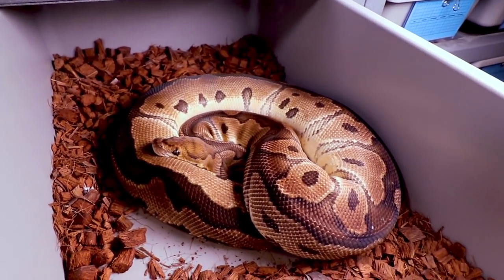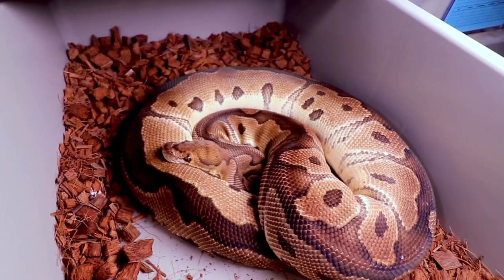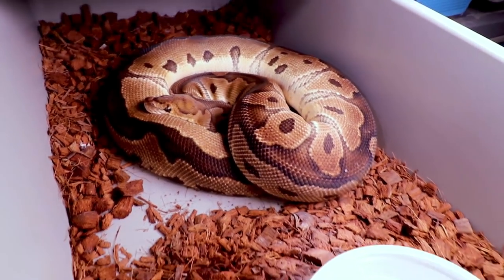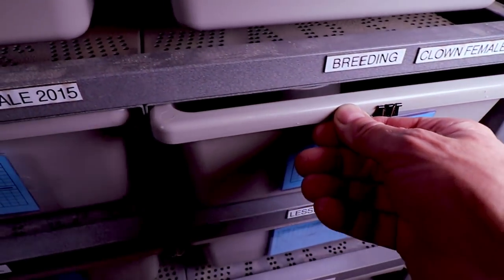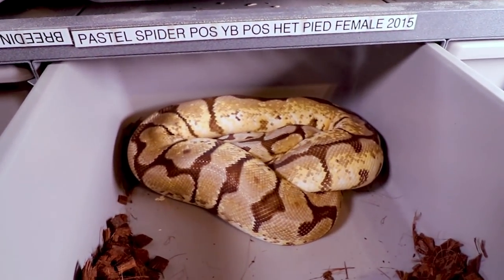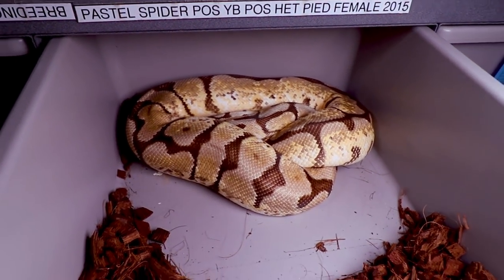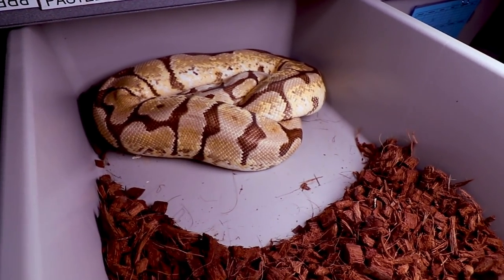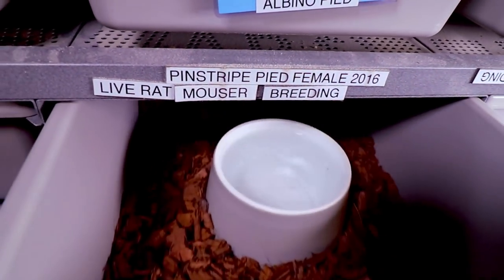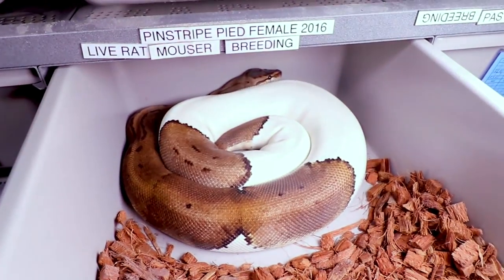Here is a clown female — she laid eggs last year and I don't think she's gonna lay this year. She's a pretty small clown female, and I've actually bred her with my banana enchi clown. This one is a bumblebee — she's the one that always bites me, a little snapper. She actually laid a clutch of eggs, but it was mostly slugs with one questionable egg that may or may not hatch in the incubator.